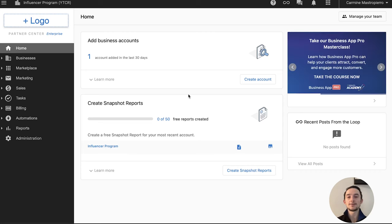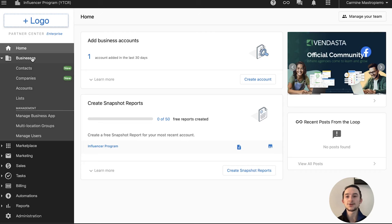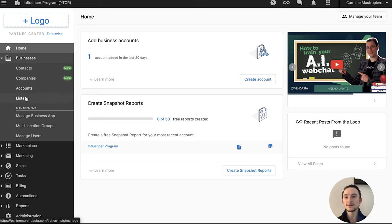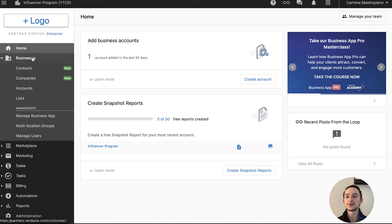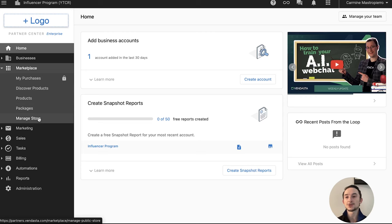We have business accounts here and snapshot reports, which we'll dive into in a moment. Where you're going to be most active is the left sidebar. Under Businesses, you can add contacts, companies, manage accounts and lists, business apps, multi-location groups, and users. Under Marketplace, you'll be installing and buying apps, packaging them together — you can discover products, packages, and manage your own store.